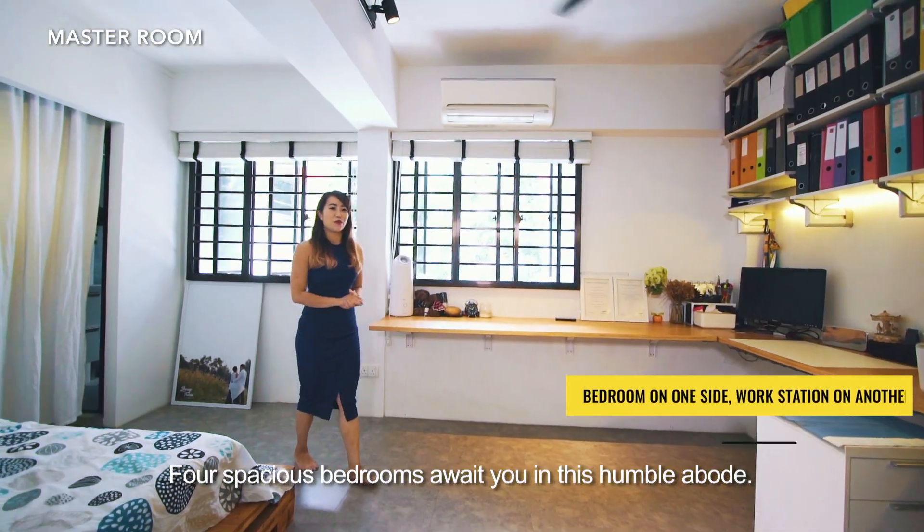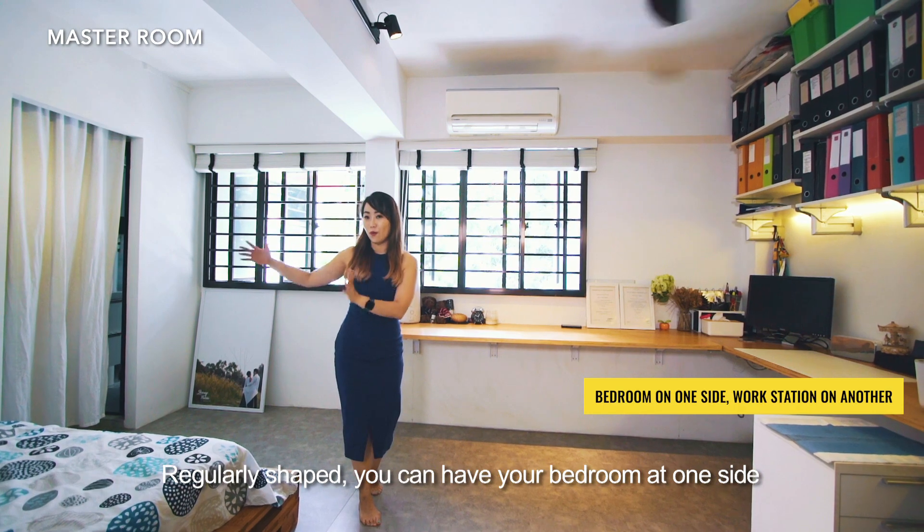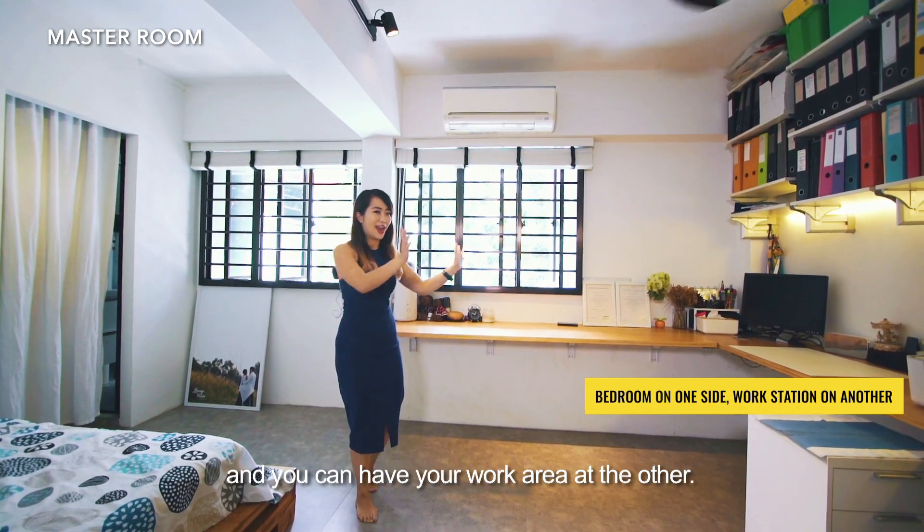Four spacious bedrooms await you in this humble abode. Regularly shaped, you can have your bedroom at one side and your work area at the other.